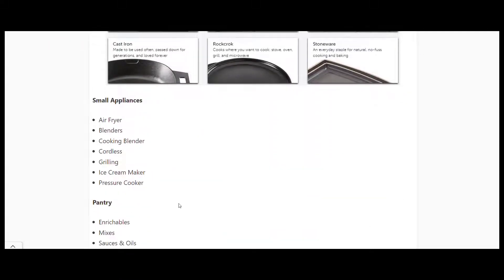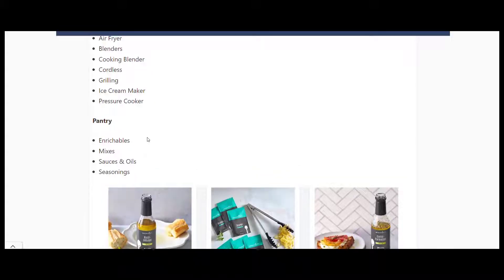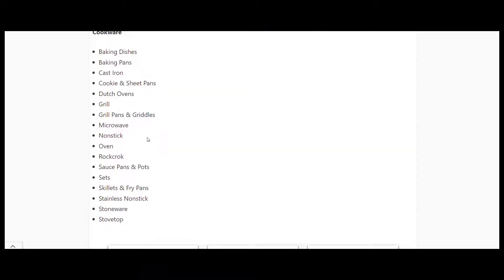They've also got some appliances - air fryers, which are going nuts at the moment, ice cream makers, pressure cookers, and a few bits and pieces as far as sauces, oils, and seasonings as well.